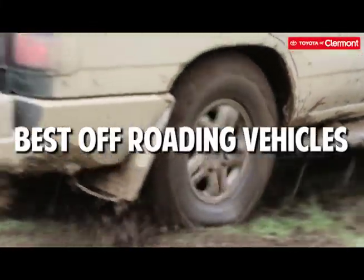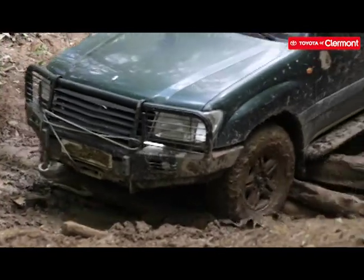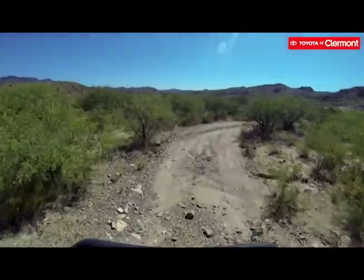Off-roading is an adventurous and riveting pastime, and we recommend it to drivers with a thrill-seeking attitude to check it out if they're looking for something different from the day-to-day grind of highway and city driving. However, this hobby requires a lot of equipment, safety knowledge, and the right vehicle to make it happen.